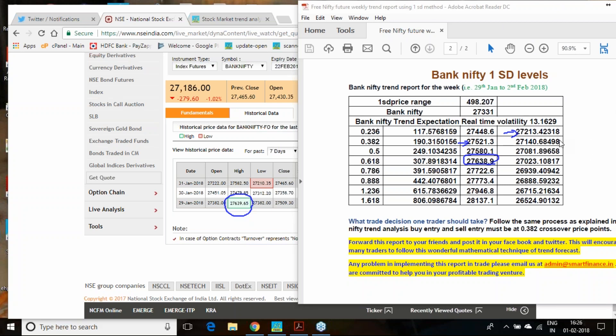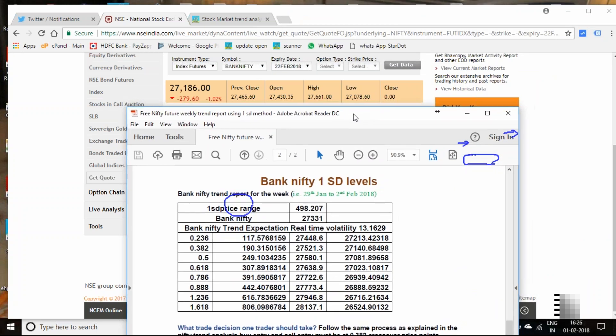Today's price point is very important — being the budget day, we need to see how our calculations from last Friday worked out. Today's low went to 27,078, which is just two or three points below our 0.5 downtrend cycle, and from there it reversed. The market closed near 27,186, which is within the downtrend zone — it achieved 0.5 and closed in the downtrend. This is exactly what the one standard deviation calculation suggests.